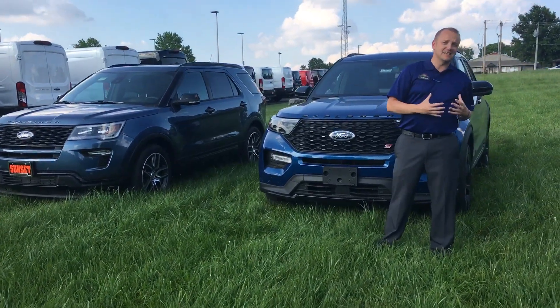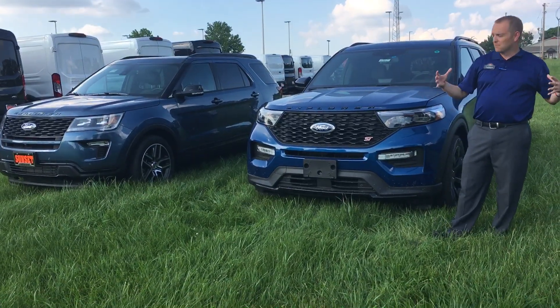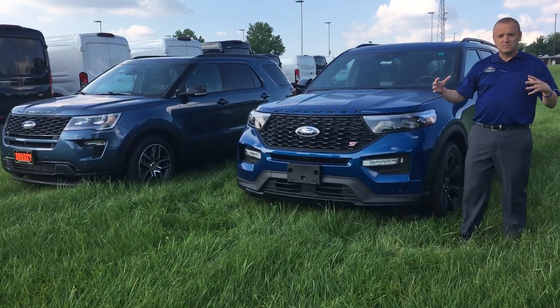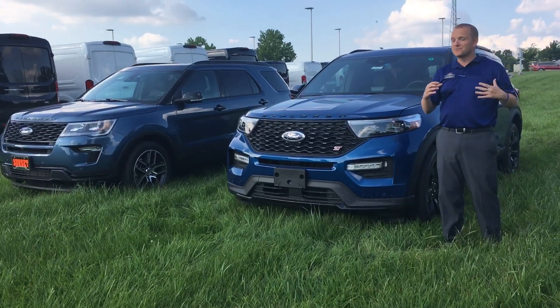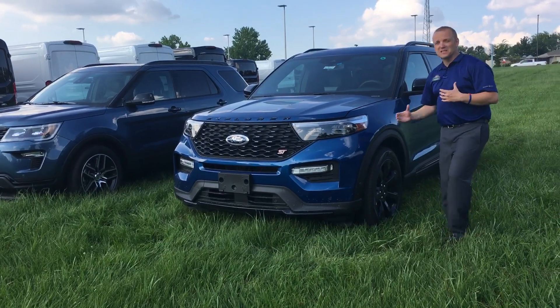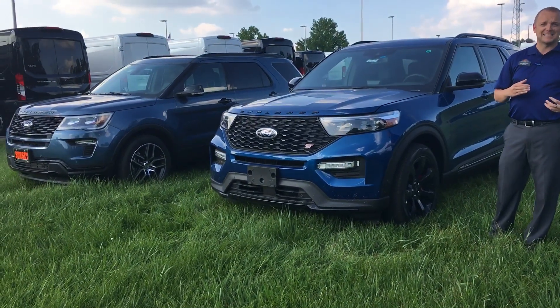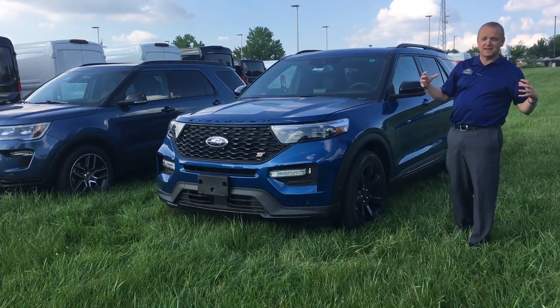Another big thing they did, great for families, is they increased the wheelbase. They moved all the wheels to the corners, gave you a little bit longer wheelbase, and made it look a lot longer than it is. This vehicle is only about an inch to an inch and a half longer than it previously was, but the wheelbase increased almost six full inches — from a 112 to a 119 wheelbase.